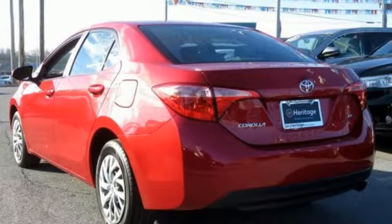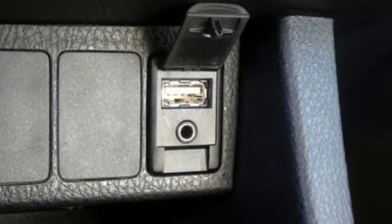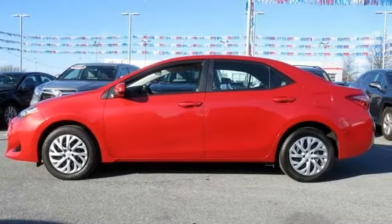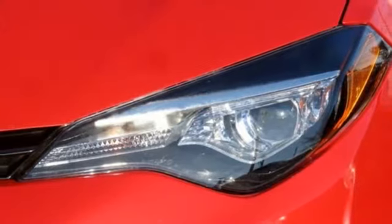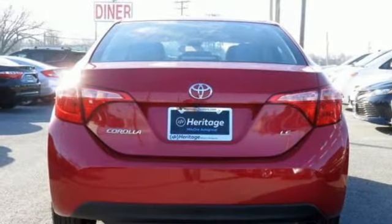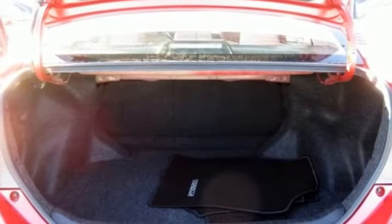A great vehicle is comprised of great features like these: Bluetooth wireless audio streaming, power heated mirrors, manual tilting steering column, manual telescoping steering column, inline four-cylinder engine, gas pressurized shocks, and continuously variable automatic transmission.